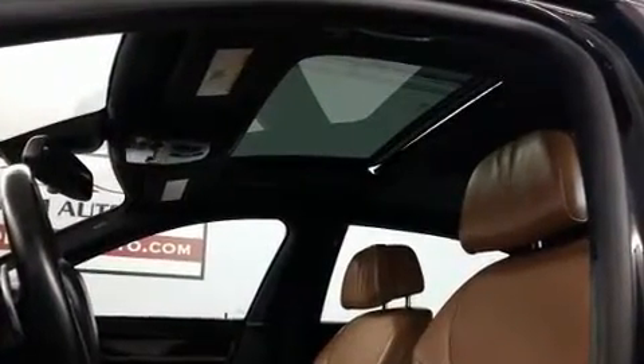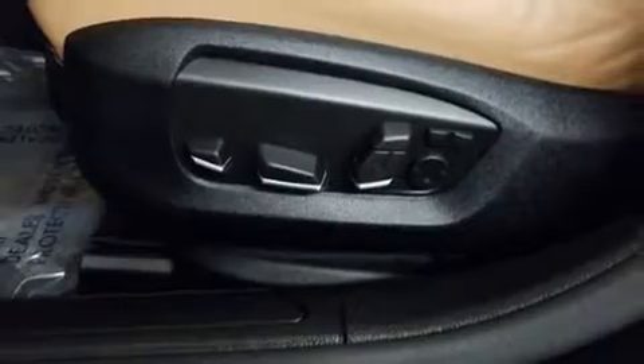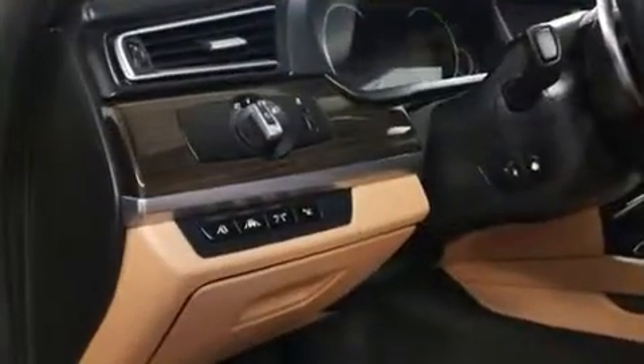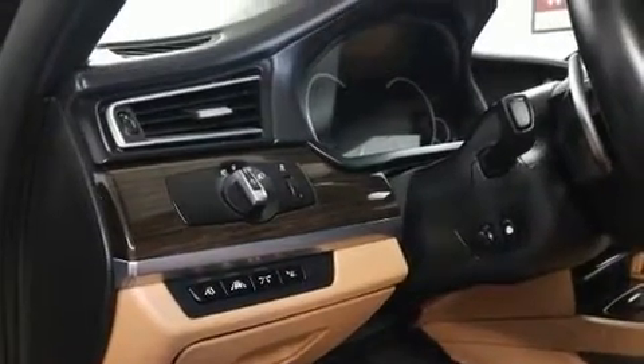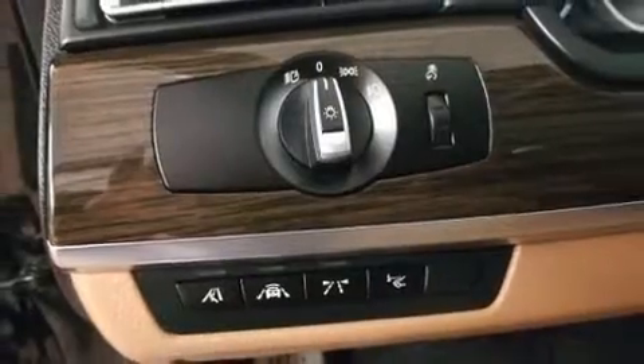BMW ensures the safety and security of its passengers with equipment such as anti-whiplash front head restraint, an emergency communication system, and four-wheel disc brakes with ABS. Safety and maximum capability are assured via self-leveling rear suspension, which maintains optimal driving geometry.